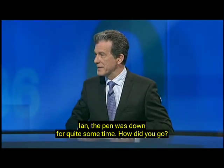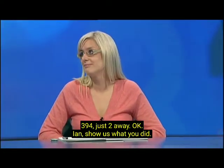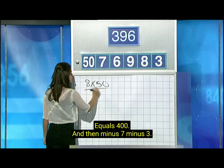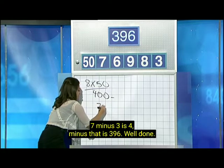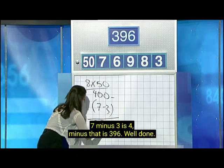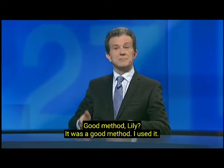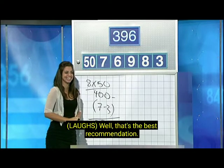Ian, the pen was down for quite some time. How did you go? I think I got 396. 396 on the target. Alana? 394. Just two away. Ian, show us what you did. Eight times 50 is 400. And then minus seven minus three — seven minus three is four — minus that is 396. Well done. Good work, Ian, absolutely on the target. Good method, Lily. It was a good method. I used it. Well, that's the best recommendation.